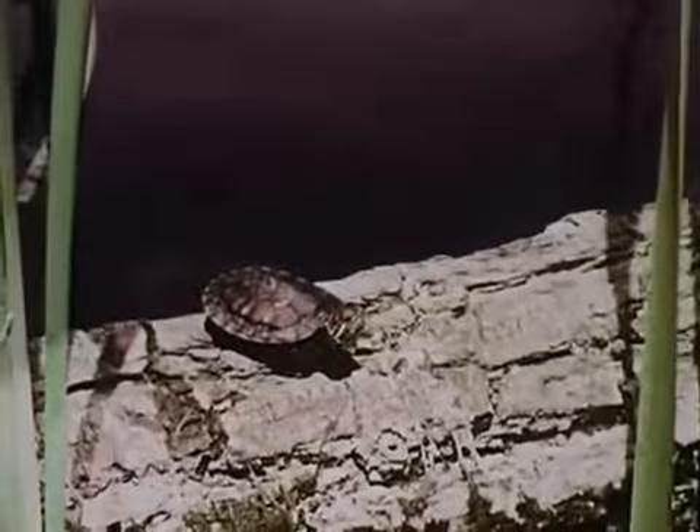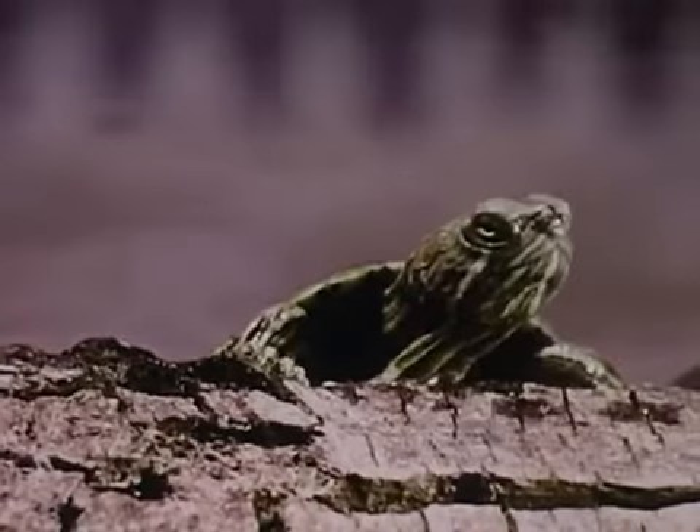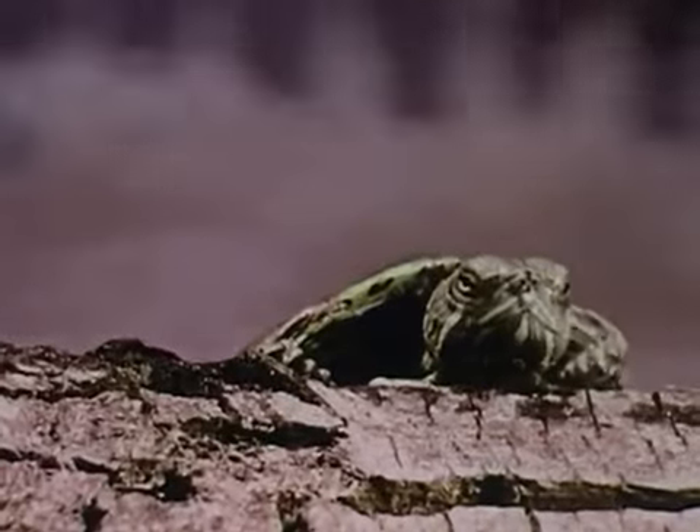In ponds and rivers, small turtles may often be found. Turtles, like this one, are called sliders or red ears. They make good pets.